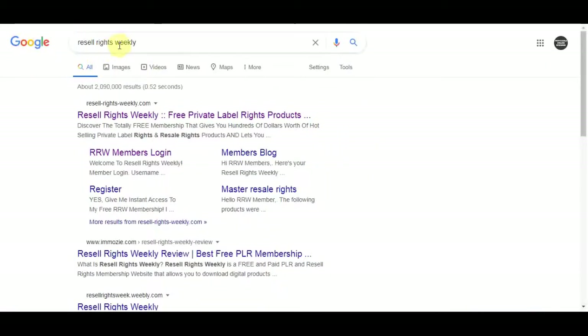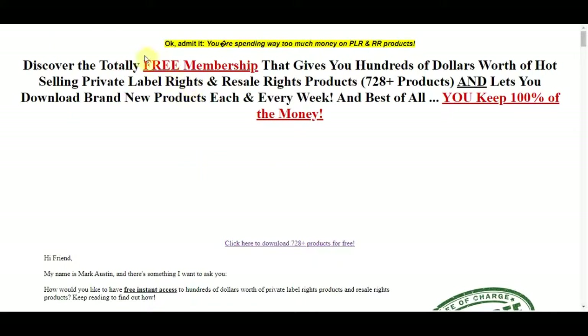Head over to Google and type in Resell Rights Weekly. This is actually one of the two sites that you can use to make money online. This is a website where you can get free ebooks that you can resell. I'm going to show you another website you can use, and then I'm gonna show you what people are doing with those ebooks and how they are making money with this.